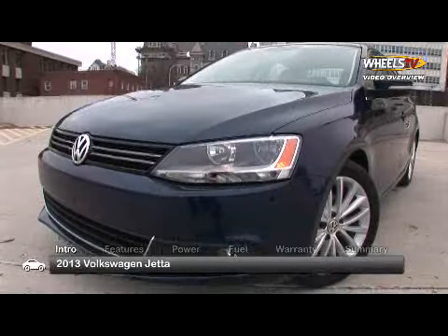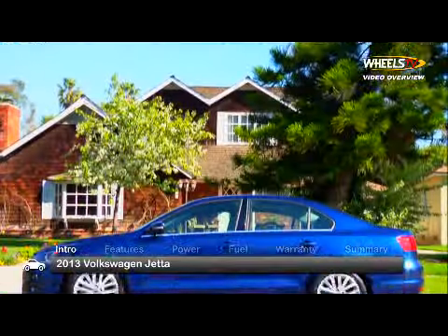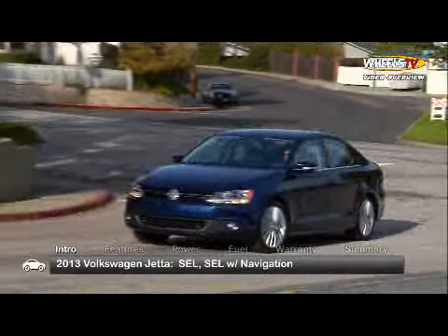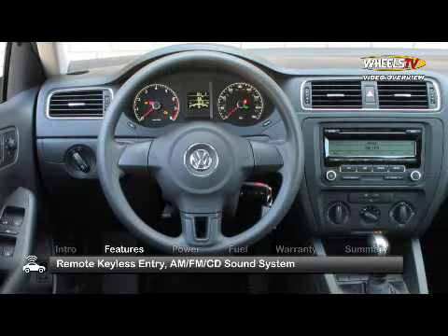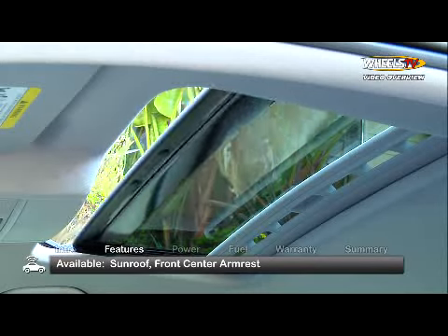The 2013 Volkswagen Jetta Sedan adds attractive new features to the economy, reliability and sharp styling that keep this 5-passenger compact popular. 13 trim levels range from the base S up to the top-of-the-line GLI Autobahn with navigation. Standard features include remote keyless entry and an AM-FM CD sound system with MP3 and WMA compatibility.